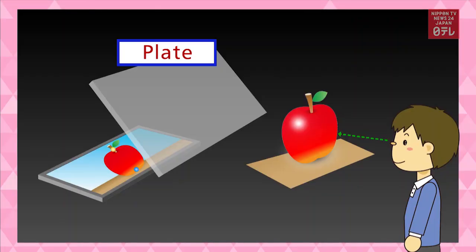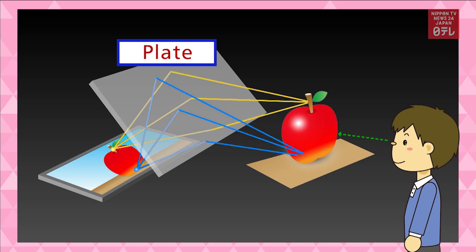The system uses a special plate. Light rays are refracted through it to create three-dimensional images floating in the air. There is no need to wear 3D glasses to see the image.